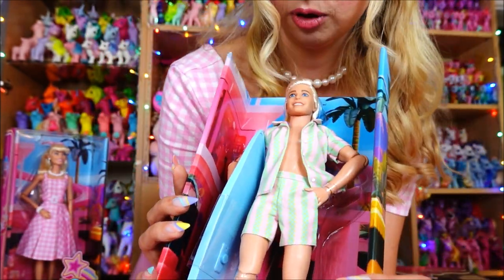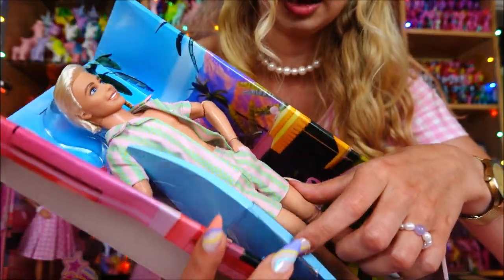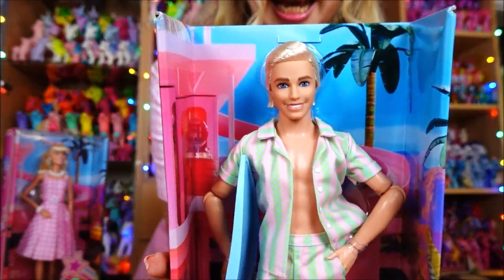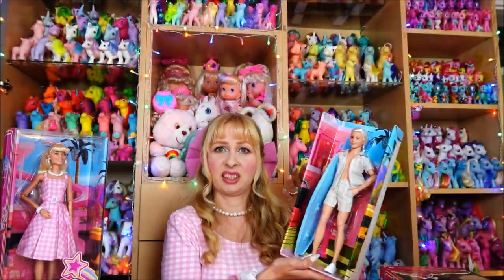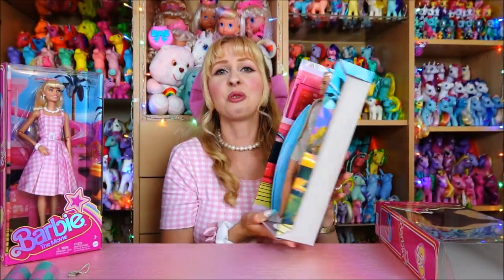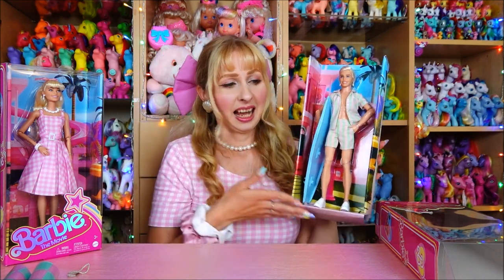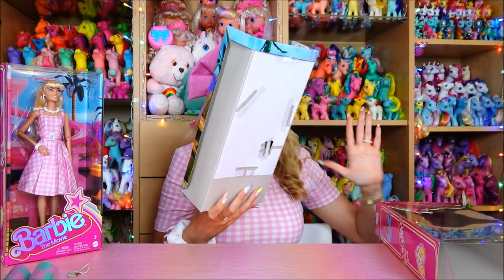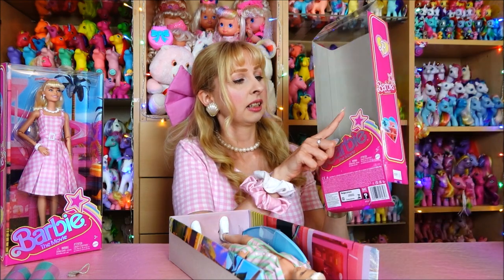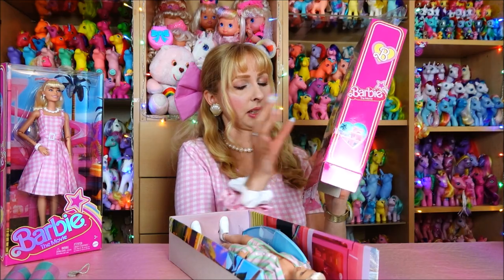He's just a very handsome doll. I'm really happy with him and he displays very nicely. I don't need to take him out - I just put him back in the box. The only thing I'm not super happy about is that the star on his box is a little torn, but whatever.